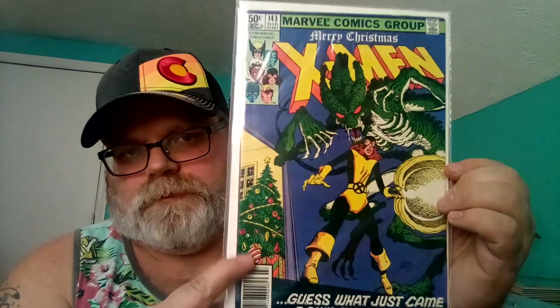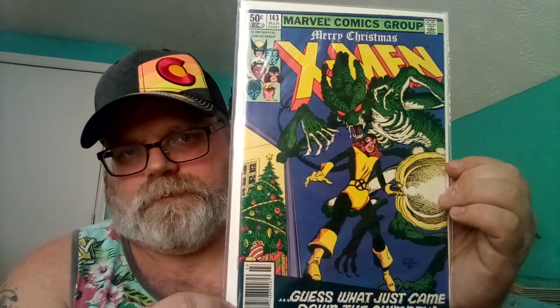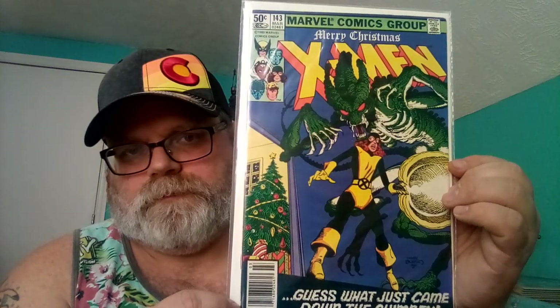Number six is Uncanny X-Men 143. There's a Christmas tree right here — a pretty cool Shadowcat cover.